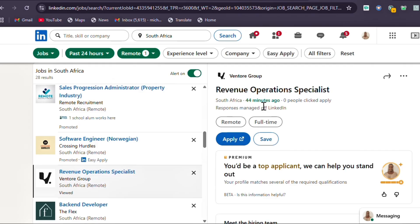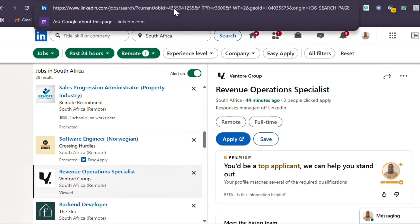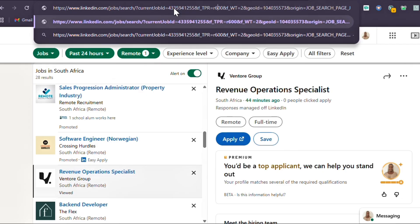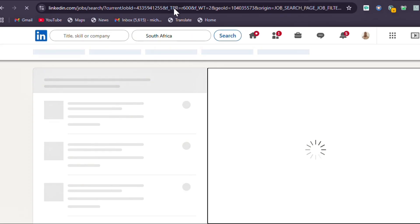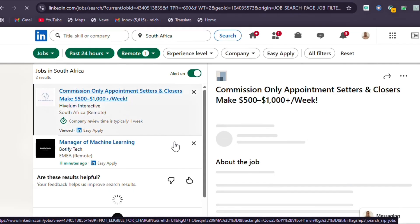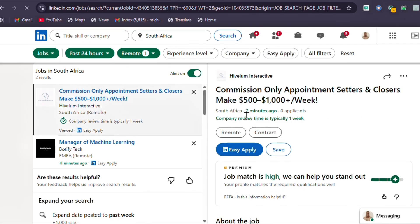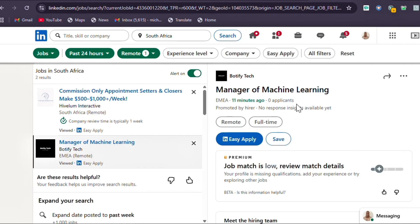If you want to narrow it down even further and see jobs posted within the last 10 minutes, go back to the URL. Convert 10 minutes to seconds — that's 600. Change the URL to 'tpr=r_600' and press enter. Now you'll see a commission-only appointment setter posted seven minutes ago with zero applicants, and a manager of machine learning posted 11 minutes ago — again, zero applicants.